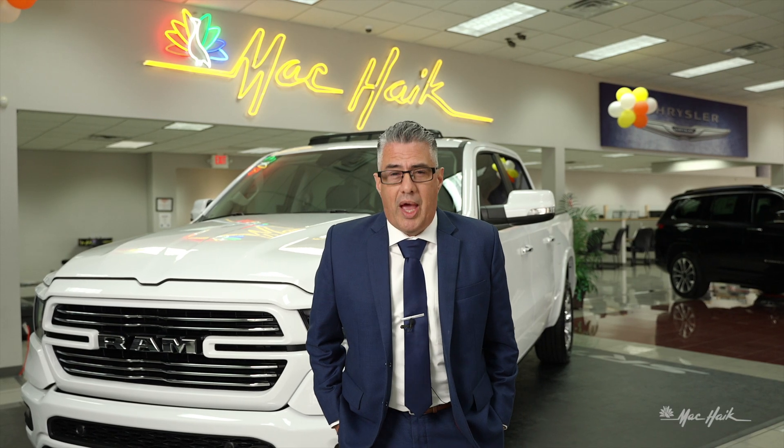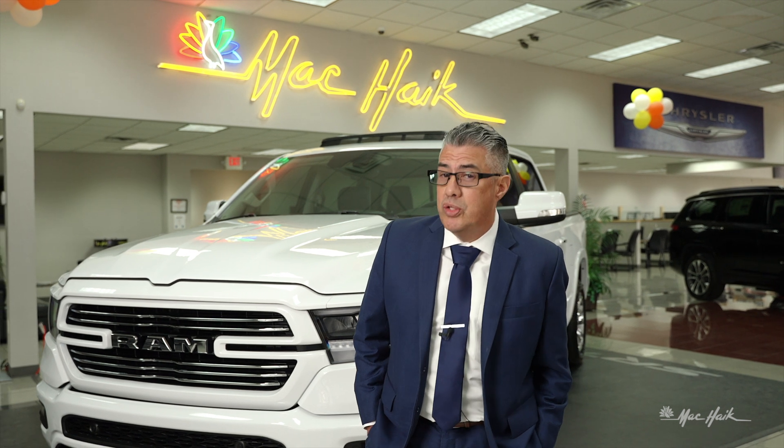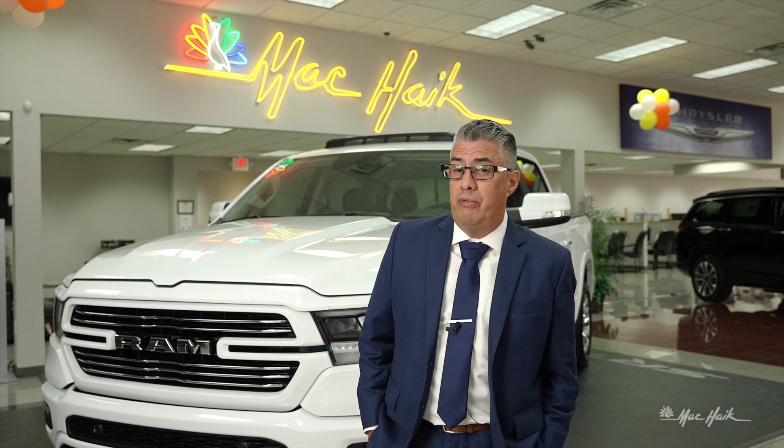Ladies and gentlemen, welcome to Mack Hike Dodge Chrysler Jeep Ram here on 45 North in Houston, Texas, the truck capital of the world. When we say truck capital of the world, let's put things in perspective: the state of Texas sells more trucks than the rest of the U.S. combined. And in Texas, Houston is the capital of trucks, which by default makes us the truck capital of the world.